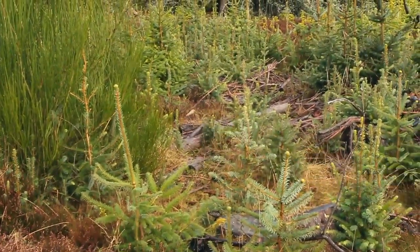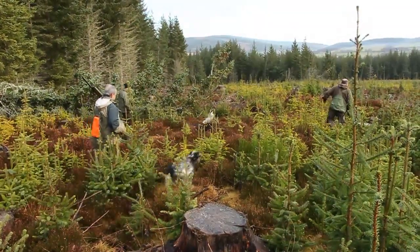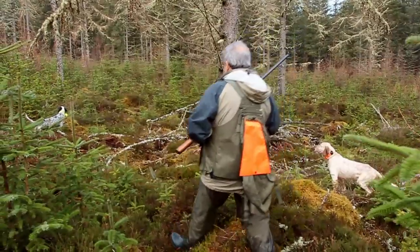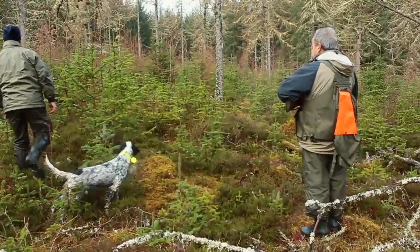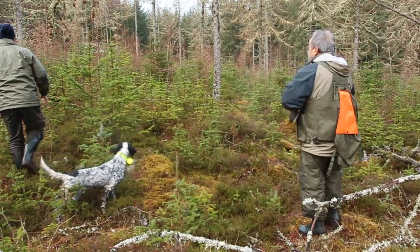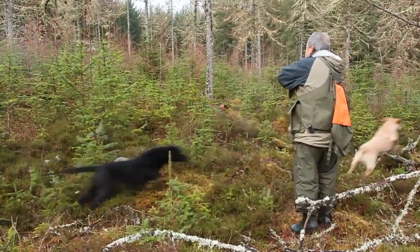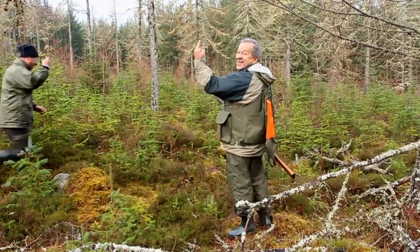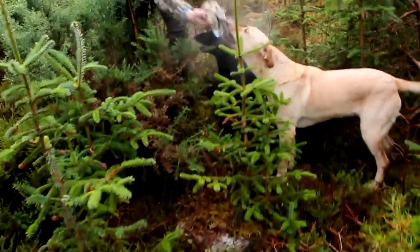The shots start to come much more regularly now as the experienced dogs locate the revered woodcock. That's another one down, but still no action near our camera. There's time for one more chance though as the dog on point draws our gun deep into the undergrowth. A lot of them have been at it a long time and they're pretty good at what they do — most of them, I've got to say. Some of them are really crack shots and they don't let much get away.